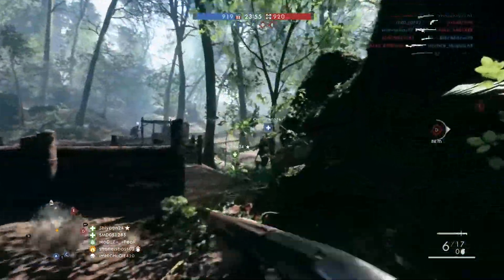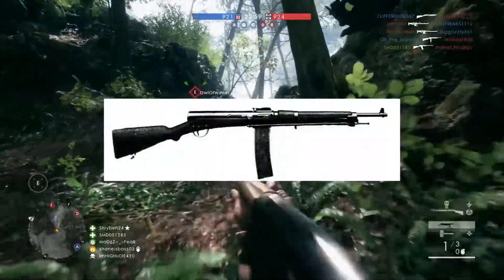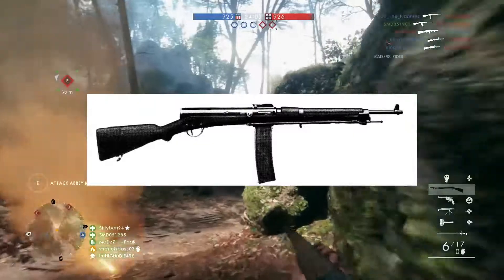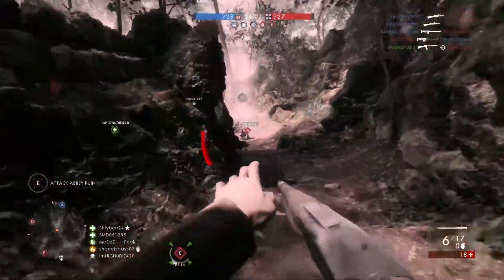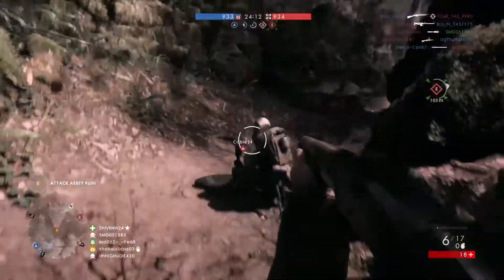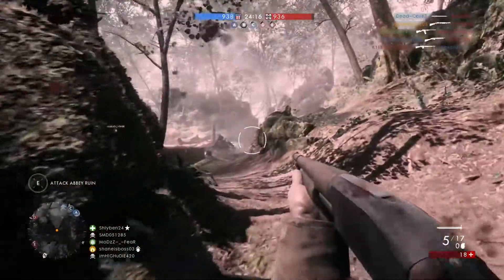So the first one we're going to be getting is the Ribeyrolles 1918. A lot of these names are French, so sorry if I butcher them a little bit. This is a French automatic rifle that fires at 600 rounds per minute. The official classification of this weapon is a carbine, but it looks somewhat like an SMG, so we're likely going to see it in the assault class.